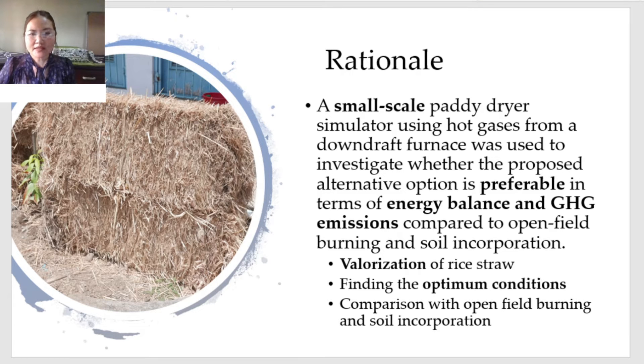In this study, a small-scale paddy dryer simulator using hot gases from a downdraft straw furnace was used to investigate whether the proposed alternative option is preferable in terms of energy balance and GHG emissions compared to open field burning and soil incorporation.